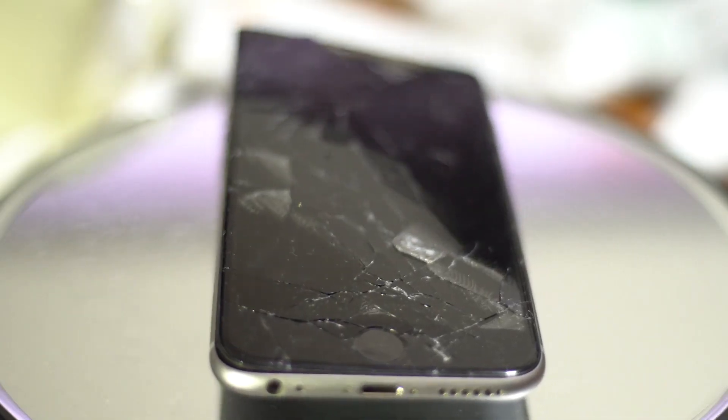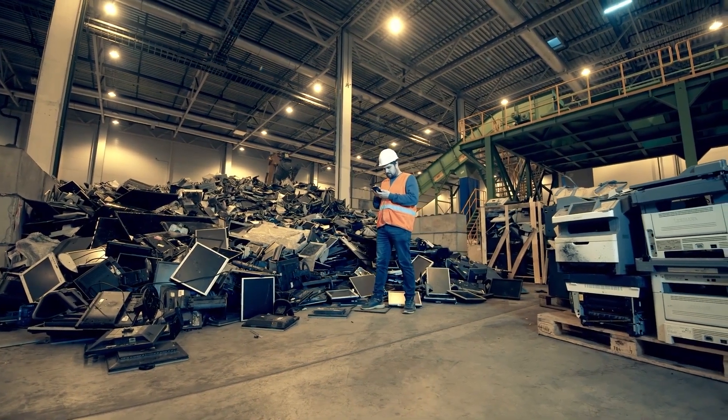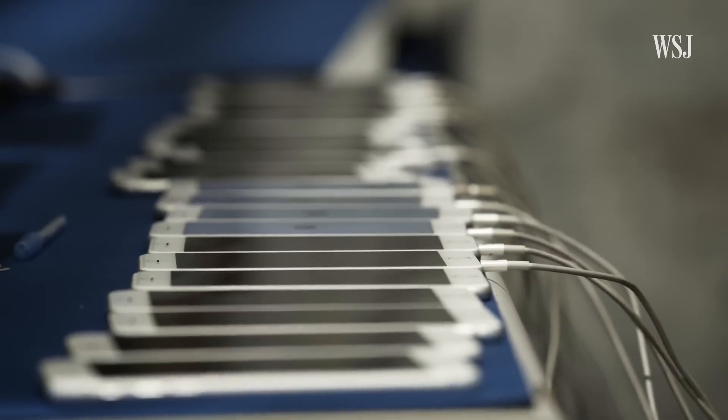Once a phone is collected, it's sent to a recycling facility where its fate is determined. If it's still functional, it goes through a series of tests to check its condition. Technicians inspect the hardware, run diagnostics, and erase any personal data stored on the device.